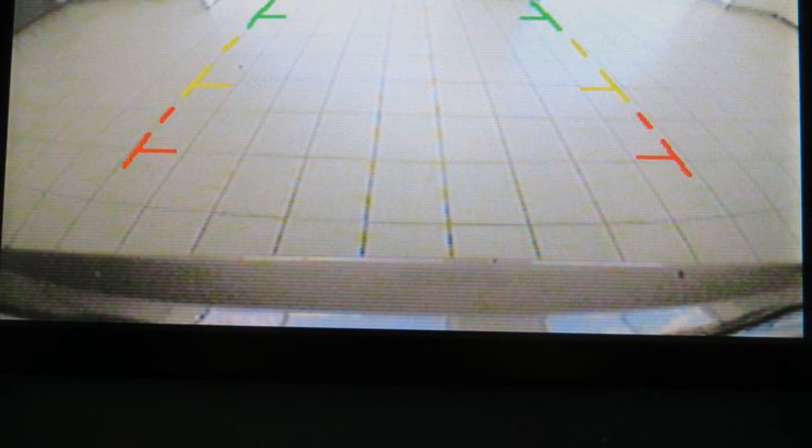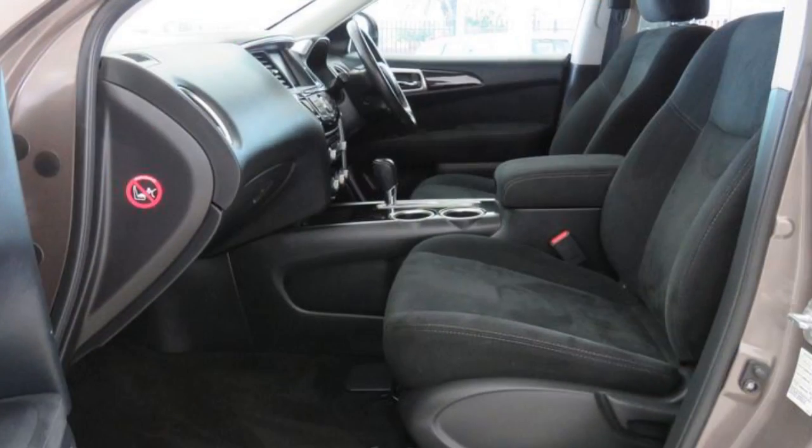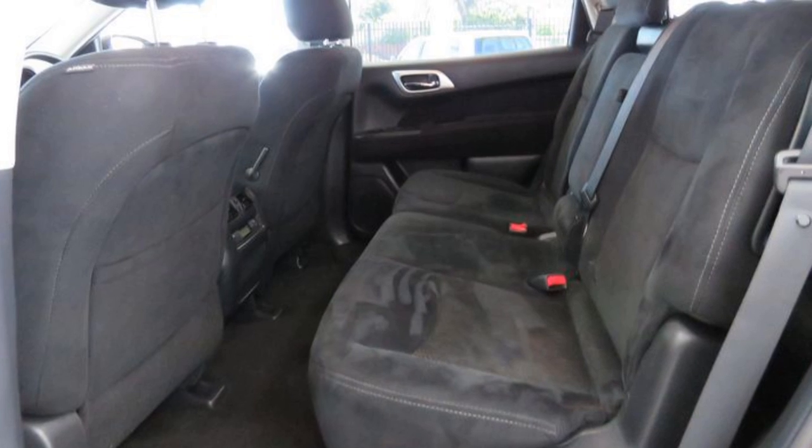Cruise control, alloy wheels, power steering, air conditioning, climate control, a CD player, and more.